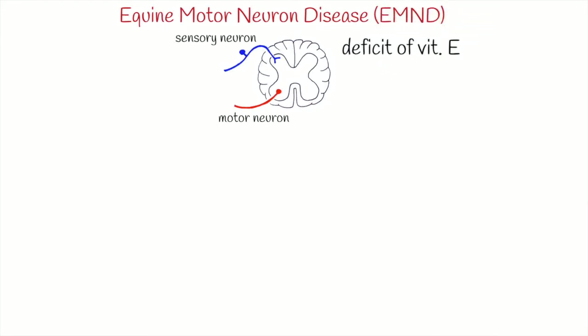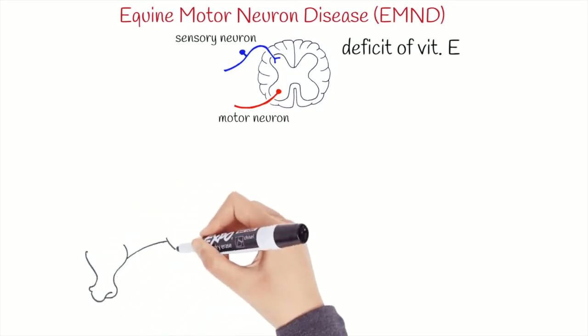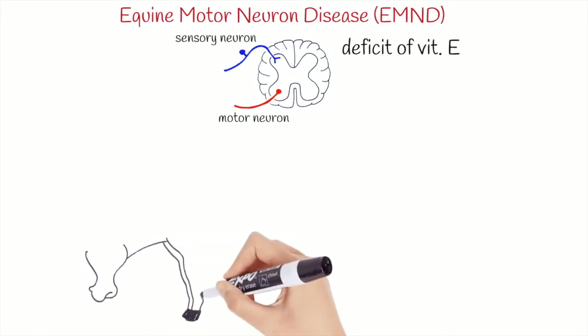The chronic oxidative stress causes damage of the neurons of type 1 muscle fibers that have more aerobic metabolism. These fibers are typically those of postural muscles, and clinical signs are characterized by muscular denervation.